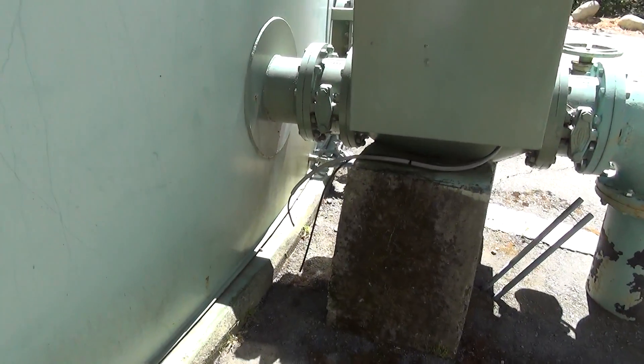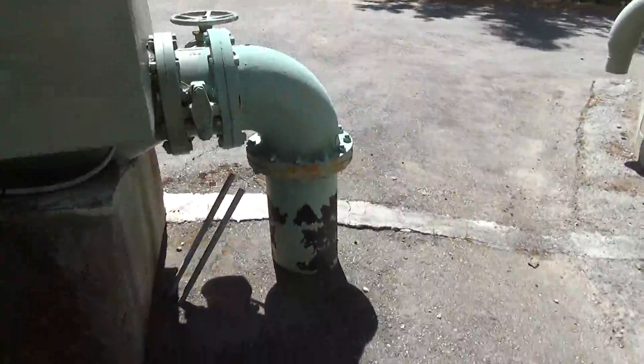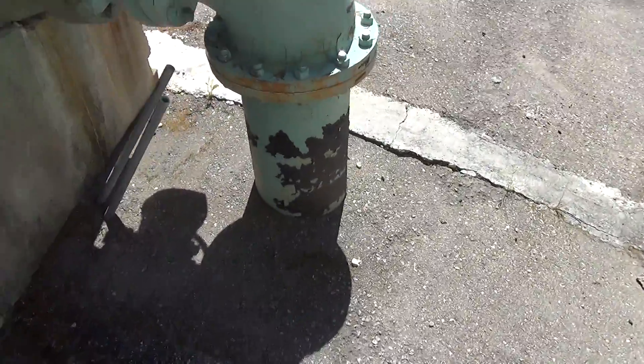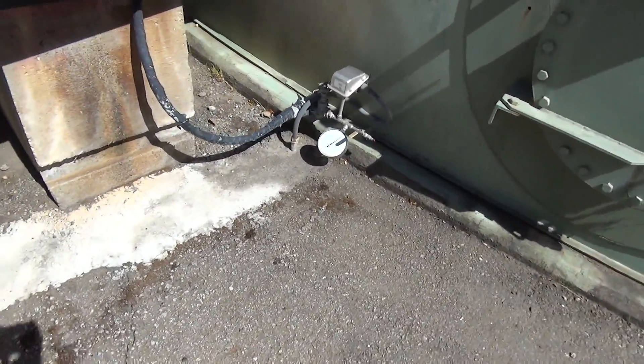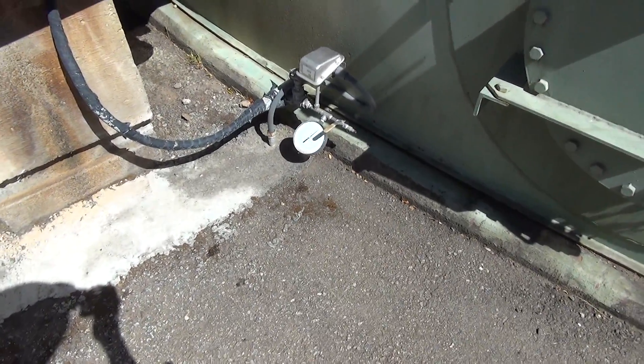Here's the — I guess it's the drain or the pump access, a line coming out. There's a valve and a pressure regulator.